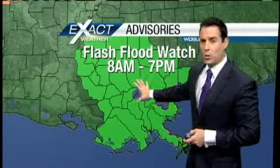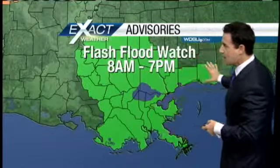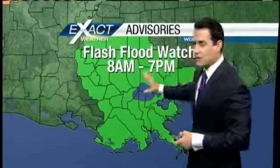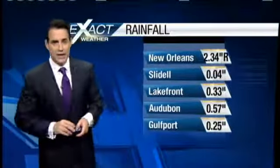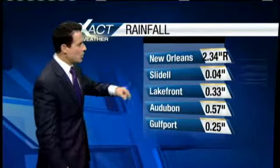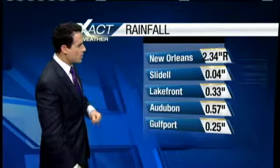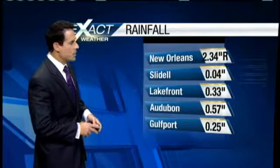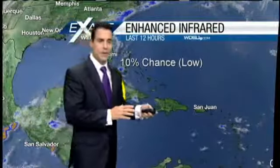As a result, a flash flood watch is in effect from 8 a.m. to 7 p.m. You can see the map — this is going to encompass the entire viewing area. All of southeast Louisiana and southern Mississippi, you are going to be under the gun. A few rainfall totals from yesterday: we set a record at the New Orleans International Airport of over two-thirds of an inch. There were only four one-hundredths in Slidell. Lakefront had just over a third of an inch and Gulfport came in with about a quarter of an inch — so everyone saw some rainfall, some a little bit more than others.